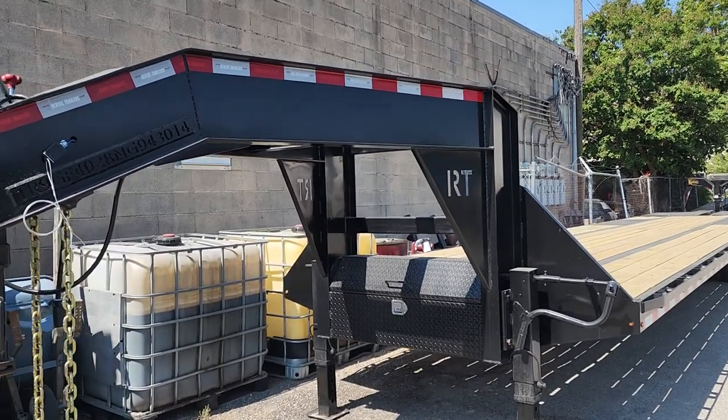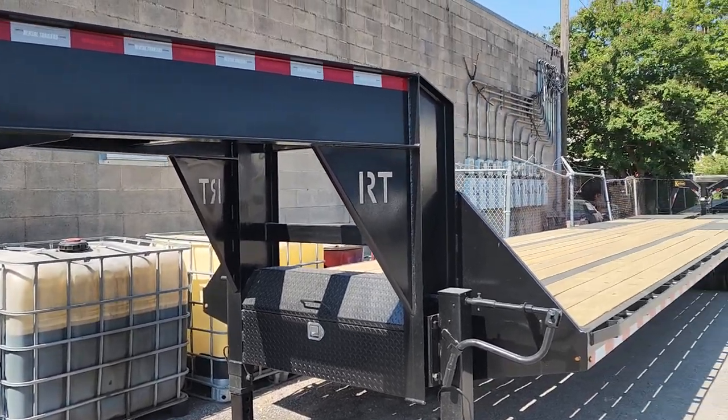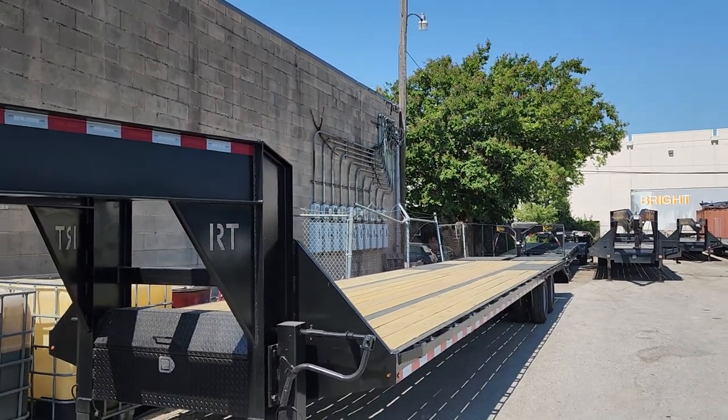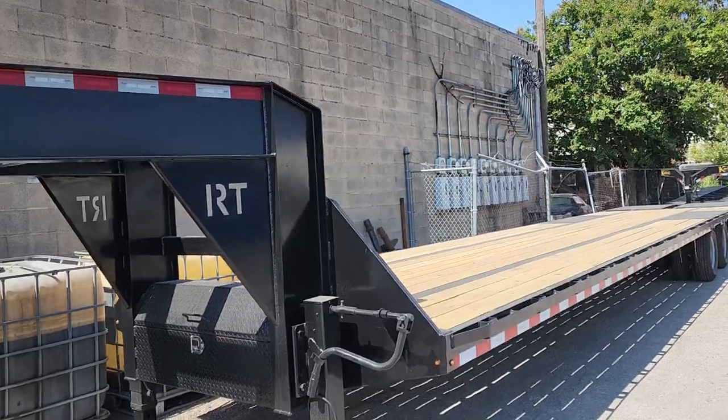Here's one of the models that we offer for sale at Rental Trailers. This is a 40-foot long, 35-plus-5 with the big ramps on the back — a 23,000-pound GVWR trailer, so it would be like the equivalent of a big Tex 22 GN.